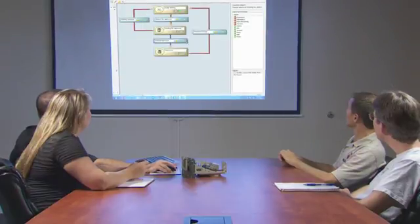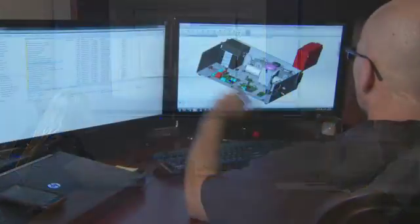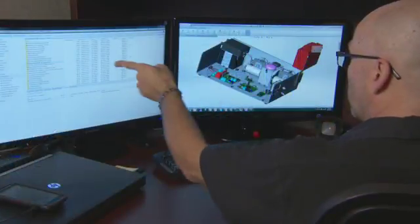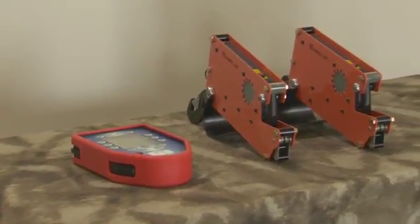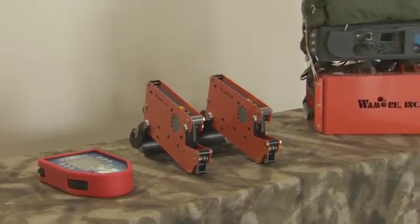We have completely streamlined our purchase order and procurement process with our supply chain. Every single one of our critical suppliers has an account. In the past, I hope they made the right revision — so now there is no revision anymore. They can only see the released part. That's so much easier than relying on them to pick the right revision. We've never had a part come in made to the wrong revision since SolidWorks Enterprise ePDM implementation.